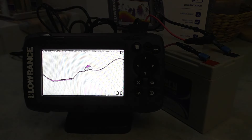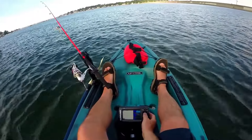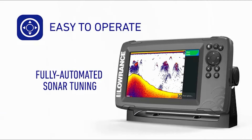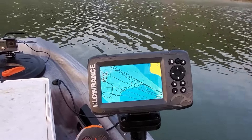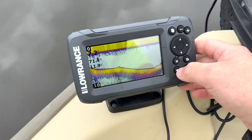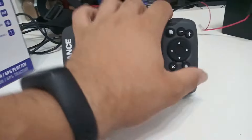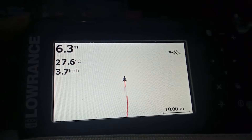It boasts a wide-angle CHIRP sonar that doubles the coverage of traditional fish finders, giving you a broader view of what's below the surface and increasing your chances of spotting fish. For those who want even more detail, the Hook 2 offers side-scan and down-scan imaging, providing high-resolution views alongside traditional sonar. Navigation is a breeze with the Hook 2's basic GPS plotter, allowing you to add waypoints, follow trails, and navigate to your favourite fishing spots. Plus, with access to over 4,000 detailed US inland maps, you'll have all the information you need at your fingertips.